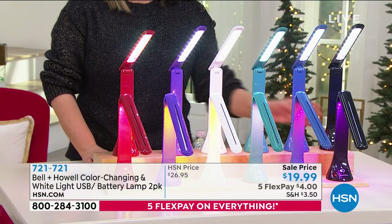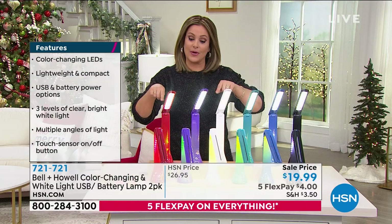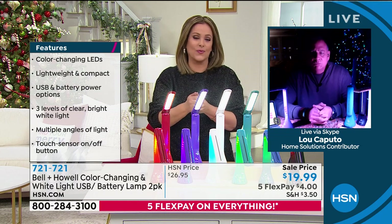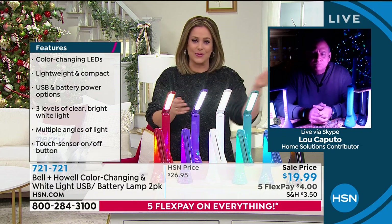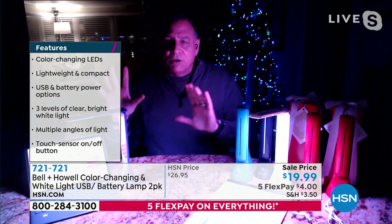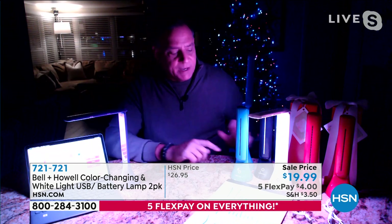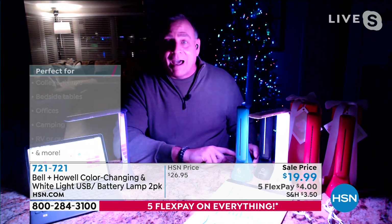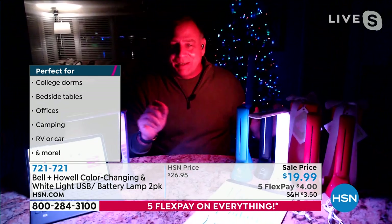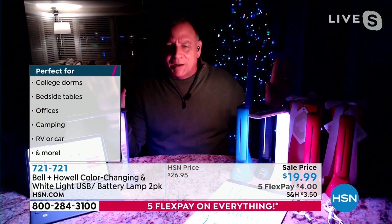Item number is 721-721, two for $19.99 with five-flex — you pay the first four dollars. Lou demonstrates with all room lights off except the Christmas tree, showing low, medium, and high brightness settings, then the color-changing party mode. Pointed at a wall it's like a party in a box.